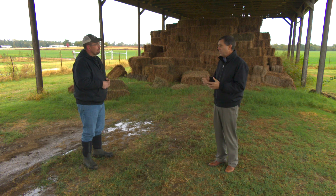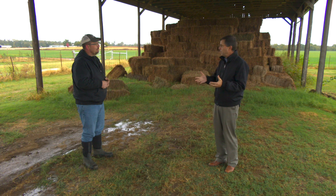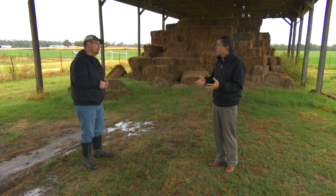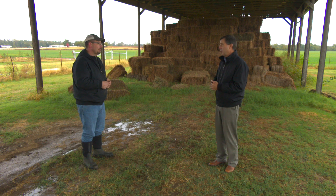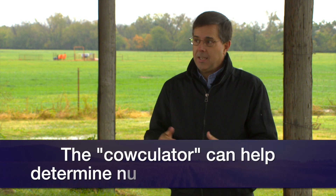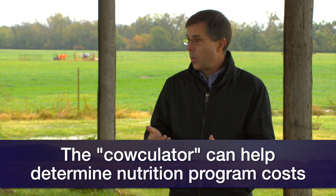You can compare alternatives — put in, for example, two pounds of 40% or 38% range cubes, or four pounds of 20% range cubes. In just a matter of a few minutes, especially on this app, you can determine which is the most expensive and which makes the most sense. So if your cows need to gain a little weight, it estimates their performance or their weight gain.